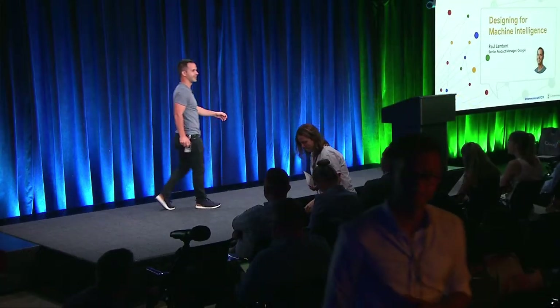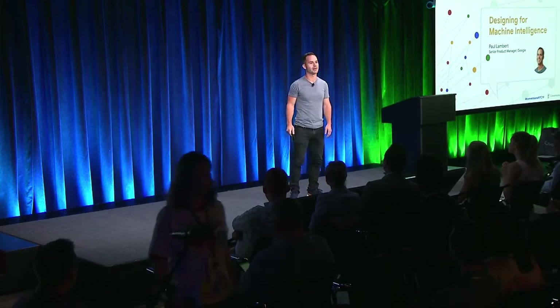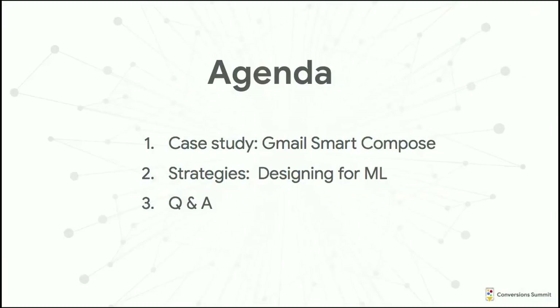All right. How's everyone doing? Good? I get to be second? That's good. You're already warmed up. So I'm Paul. I'm a product manager, I work on Gmail. I've been on Gmail for about two years. This is our agenda: we're going to talk about specifically the case study of Smart Compose in Gmail, the story of how we built that feature, then step back and share general strategies we've learned building AI and ML products on Gmail overall, and hopefully have some time for questions.